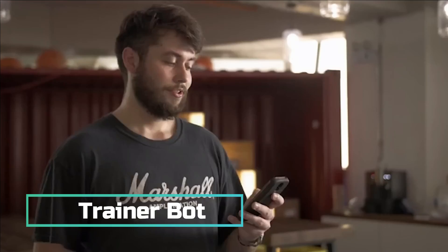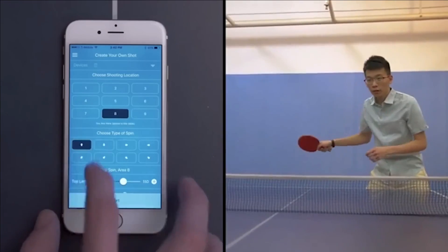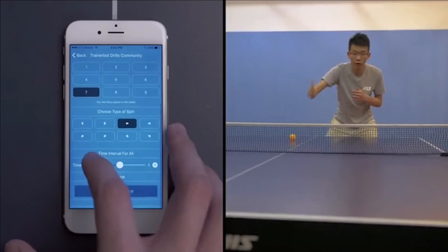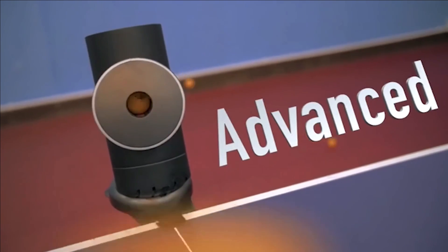Trainer Bot — table tennis enthusiasts, especially advanced players, often struggle to find suitable partners. Fear not: Trainer Bot is here to save the day. This portable device, a mere 1.2 kilograms, effortlessly slips into your backpack and transforms any flat surface into a tennis table.